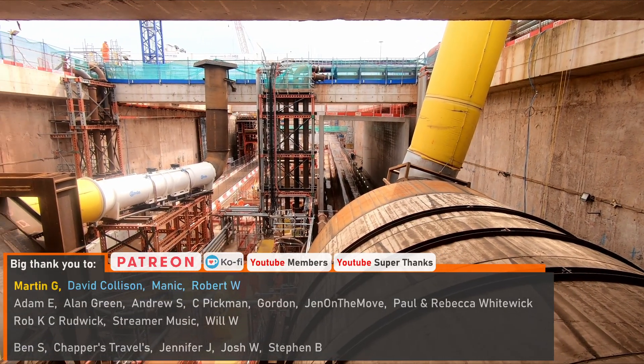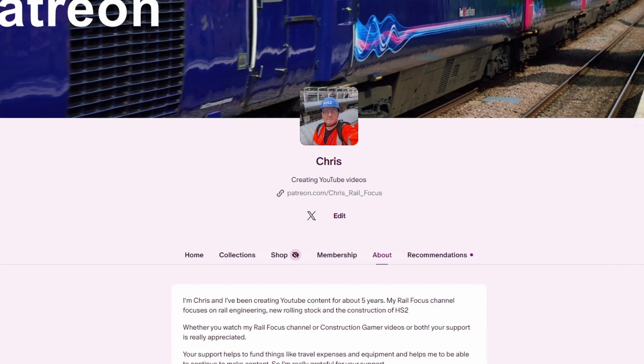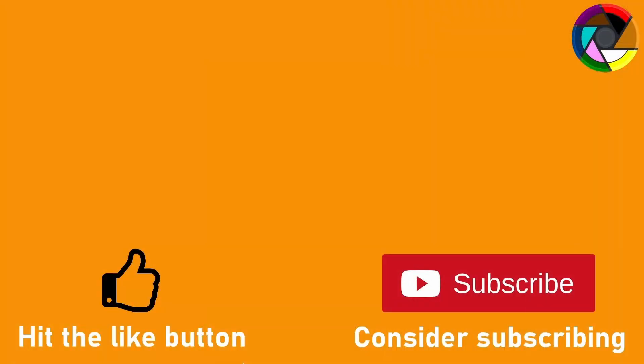And just before I sign off, I would like to say a big thank you to my Patreon and YouTube supporters who help make it possible for me to continue to make content such as this. Your continued support really is appreciated. Thank you.